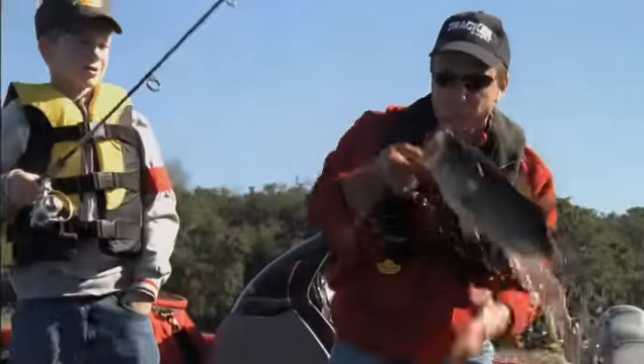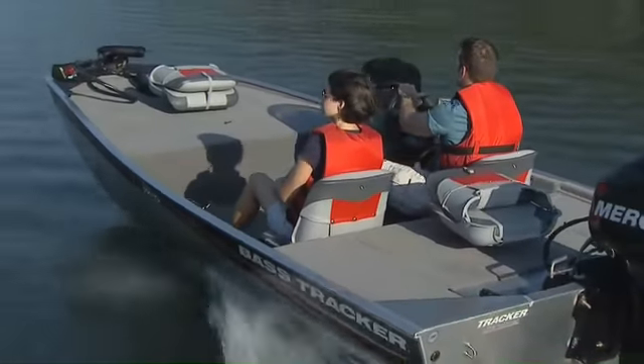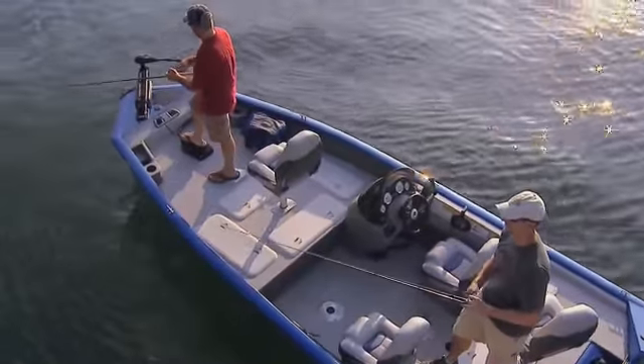Built strong and backed by our Dura-Track all welded limited lifetime warranty. As rock solid fishing boats, Tracker Mod Vs provide more storage, fishing features and comfort that make any day fishing better than any day on land — all built in and all standard.